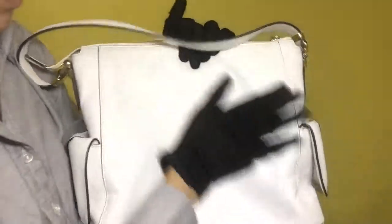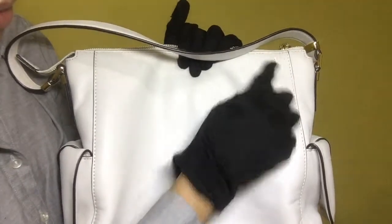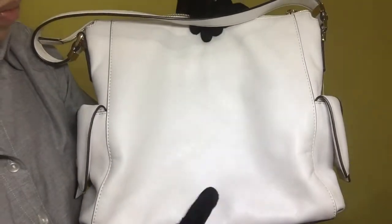On the back portion, the white leather has some dirt and some wrinkles as well.